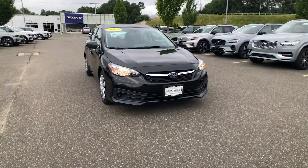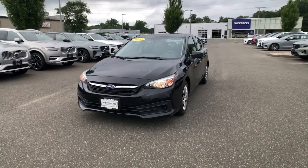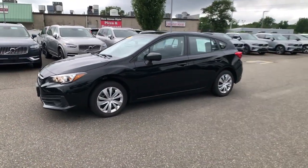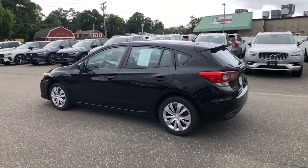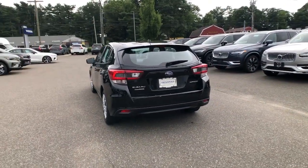Get a feel for the 2020 Subaru Impreza. With less than 45,000 miles on the odometer, this vehicle provides excellent value. Enjoy a tour of this Subaru Impreza, the practical compact that prioritizes safety, comfort, and efficiency. Its well-designed interior and suite of amenities make every journey a pleasure.